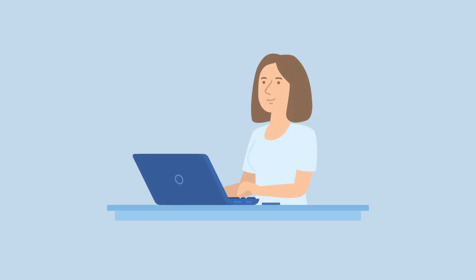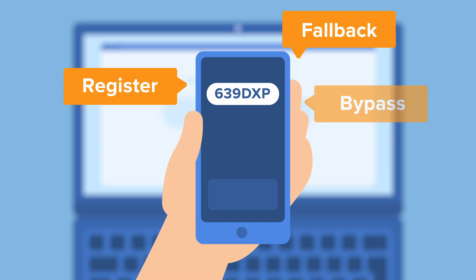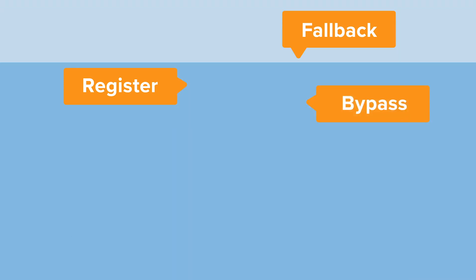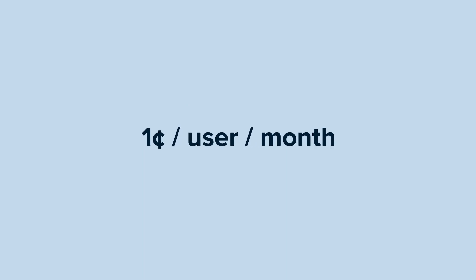Here comes the smart part. We only send SMS codes when users first register in the system, if they fail to verify, or if a client desires to bypass our verification altogether. But these account for only a fraction of all verifications, minimizing costs and bad UX.